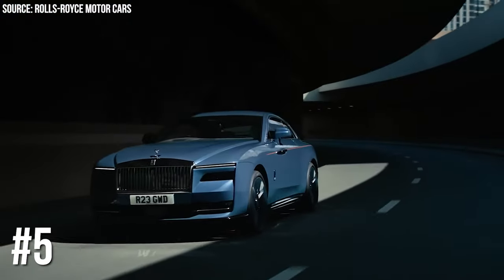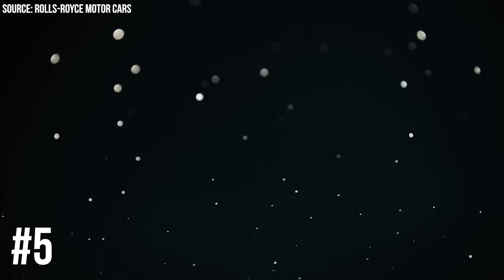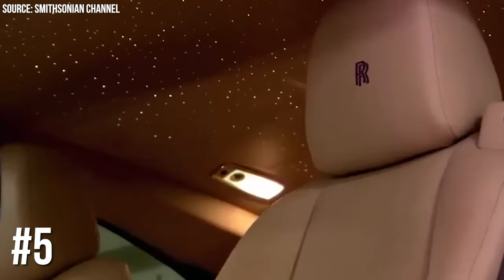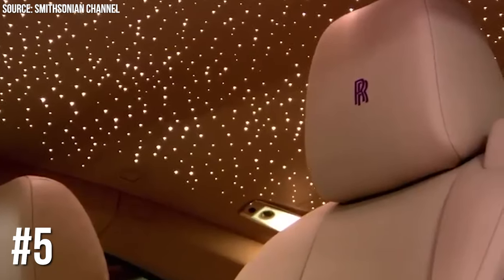Number 5: Rolls-Royce's Starlight Headliner. Imagine driving under a starry night sky, regardless of the weather. Rolls-Royce offers a starlight headliner, essentially turning your car's roof into a twinkling night sky with hundreds of fiber optic lights. It's like having your personal planetarium.